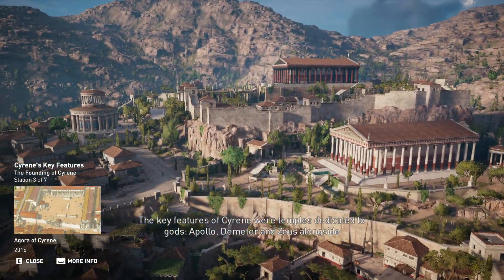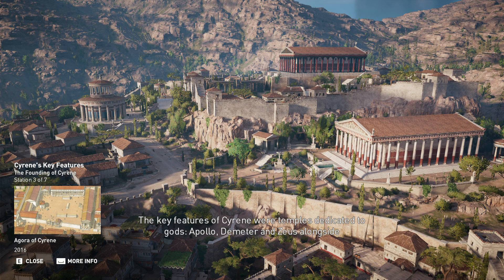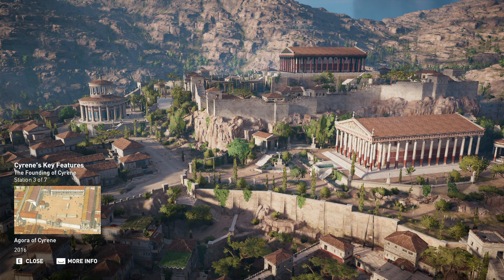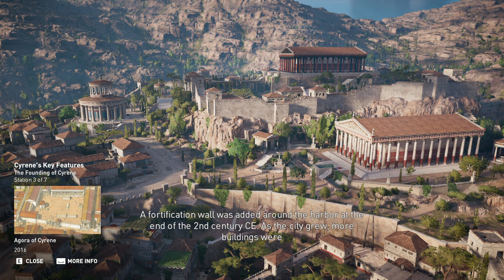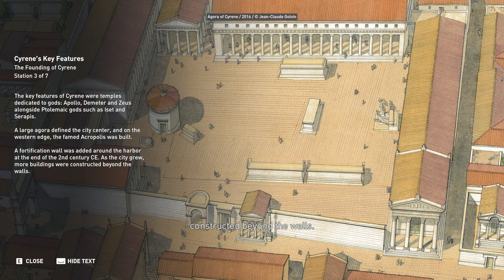The key features of Cyrene were temples dedicated to gods Apollo, Demeter, and Zeus, alongside Ptolemaic gods such as Iset and Serapis. A large agora defined the city's center, and on the western edge the famed Acropolis was built. A fortification wall was added around the harbor at the end of the 2nd century CE. As the city grew, more buildings were constructed beyond the walls.